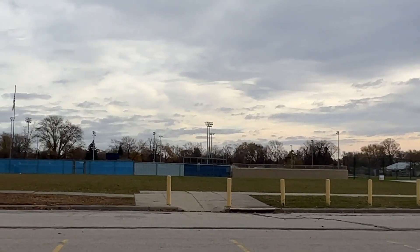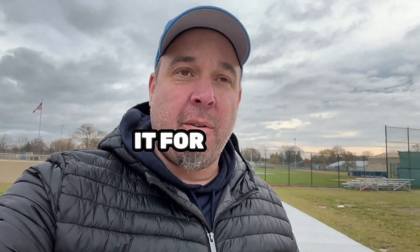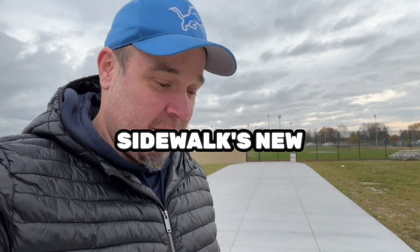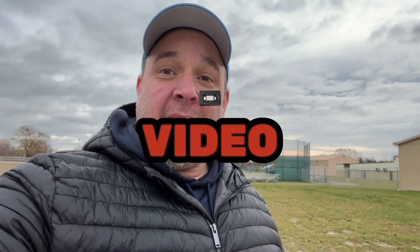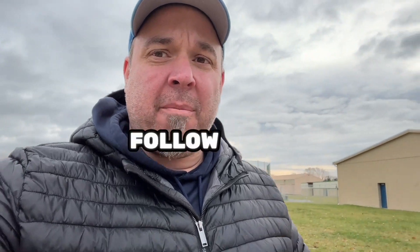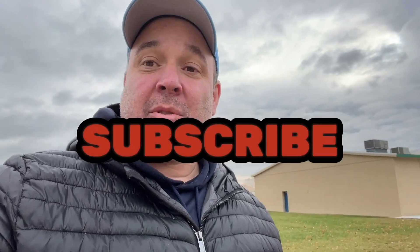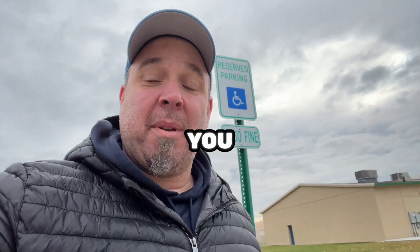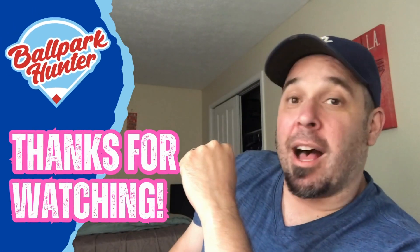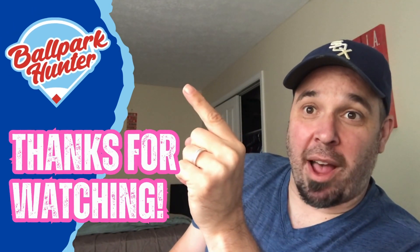Thanks for watching, guys — I appreciate it. Make sure you follow me on my next adventures. That does it for a visit to the former Ned Skelton Stadium, the once home of the Toledo Mudheads and home to minor league baseball for many years. I hope you enjoyed this video. Take a look at my other video from Ned Skelton when I was here initially and saw an actual game — compare and see how things have changed. Until next time, hit like, subscribe, and comment. I answer back and look forward to hearing from you. Take care, folks. I'm the Ballpark Hunter.